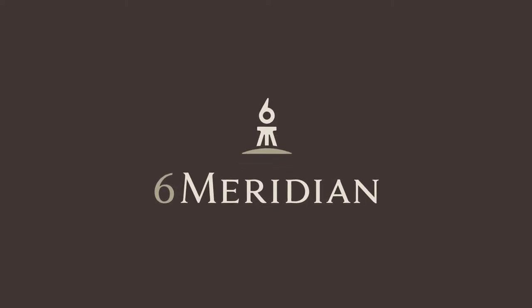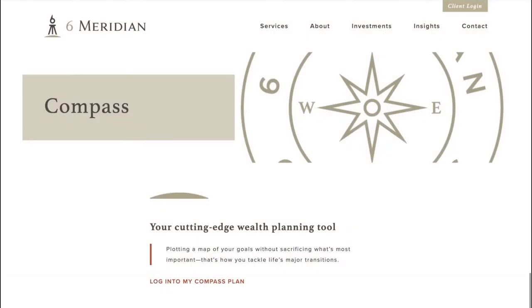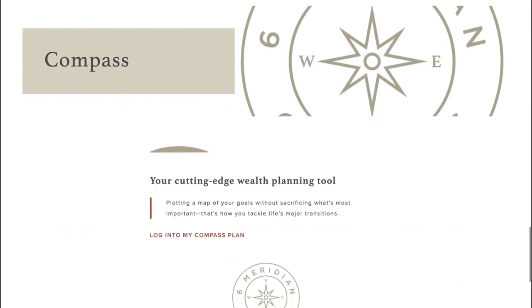It's time to take full control of your financial future, and 6Meridian has the resources to help you along the journey. Introducing our new personal wealth planning tool, Compass. This tool will make it easy to manage both your wealth and well-being.